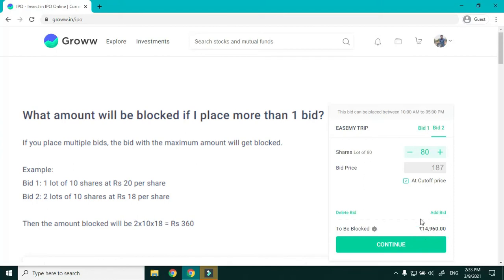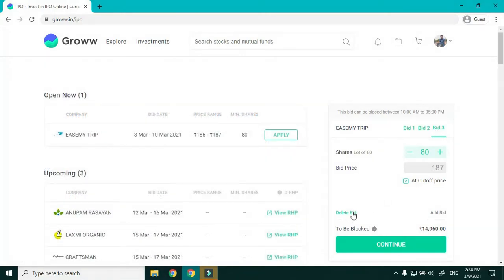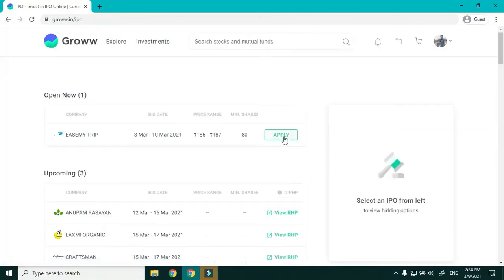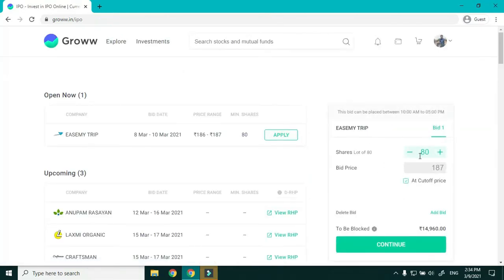You can add another bid — say 80 shares at cutoff price — and you'll see the amount to be blocked increases. You can add up to three bids, and you can even delete a bid. I'm going to go for one lot at cutoff price and click Continue.